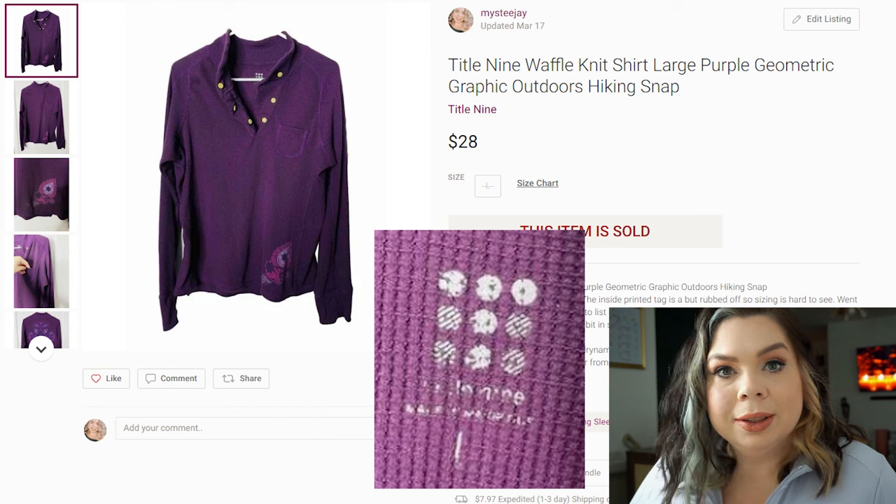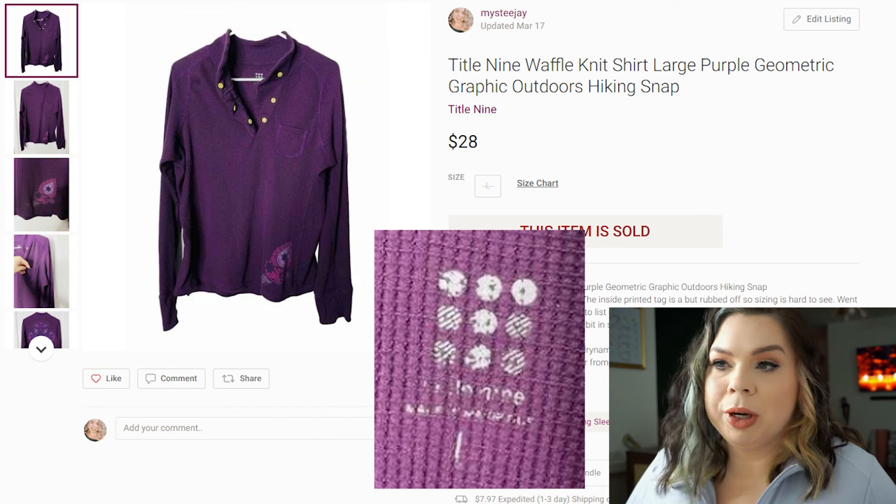Now let's look at what has sold for me. As usual, I do have children and a dog. This house gets noisy, so just be aware you'll hear things.